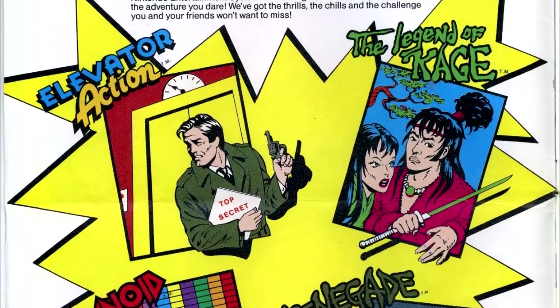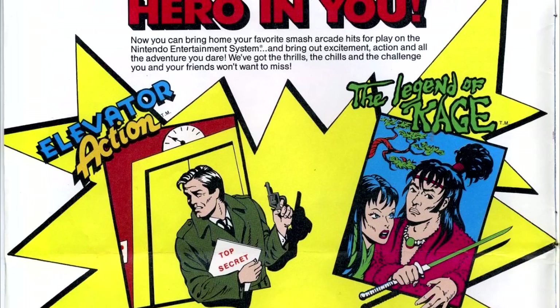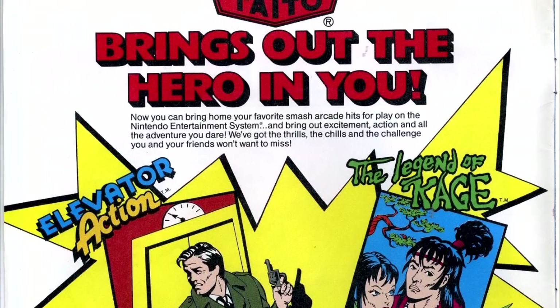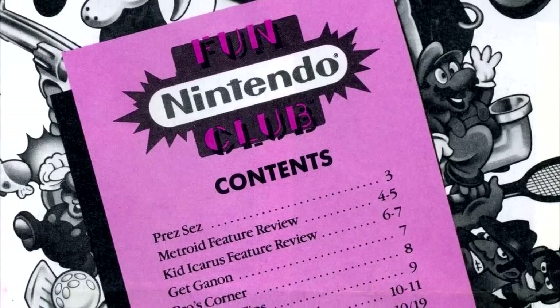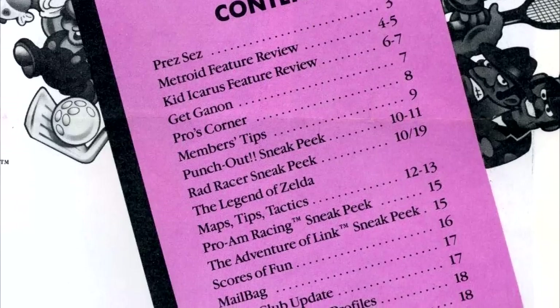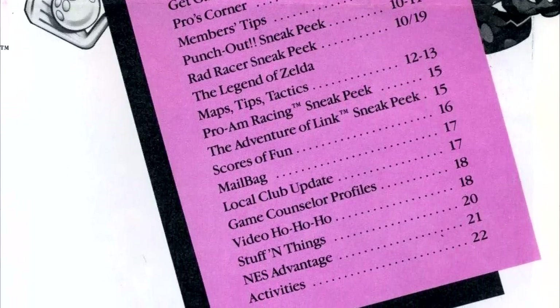To be fair, the overt ads like this one would be replaced with more subtle ads in terms of the feature articles, which would cover both third-party games as well as Nintendo's own titles. The magazine also now has enough content to merit a table of contents, which is kind of impressive considering the last couple issues were six pages at most.